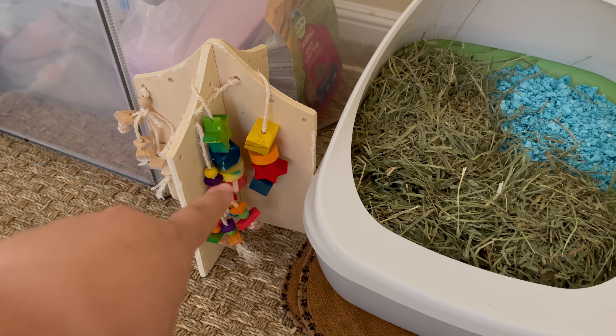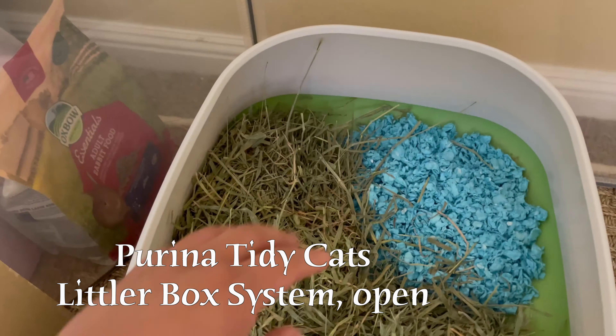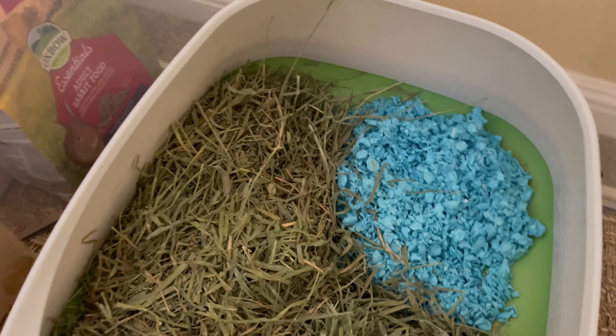Over here is his first litter box corner. This is a toy from Oxbow that I purchased through Chewy. And this is the open Piorina litter box system that Oreo mostly uses. Underneath here is his litter pellets, his bedding, and a whole ton of hay.